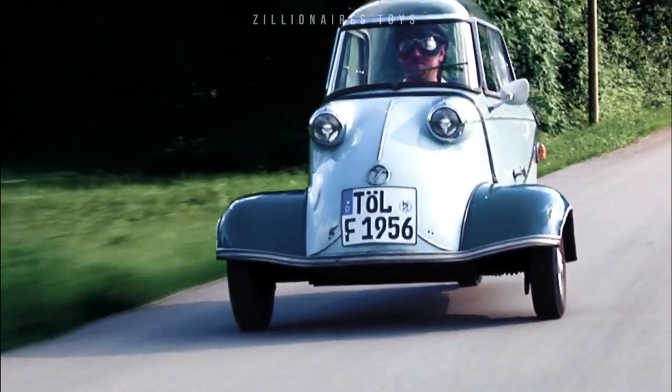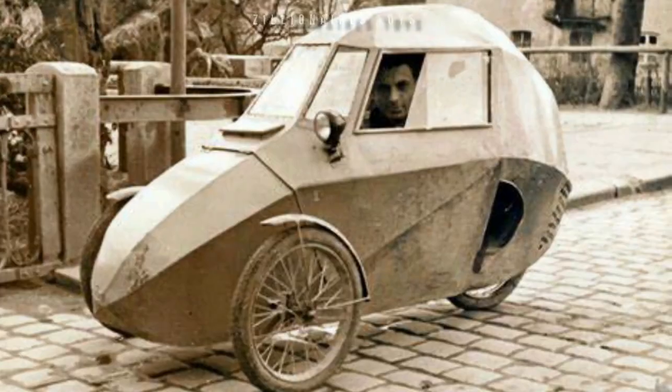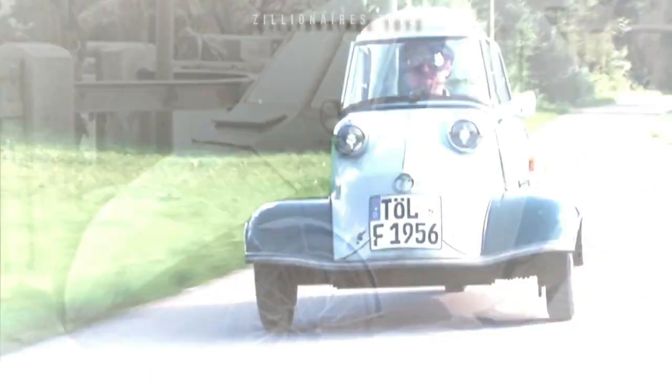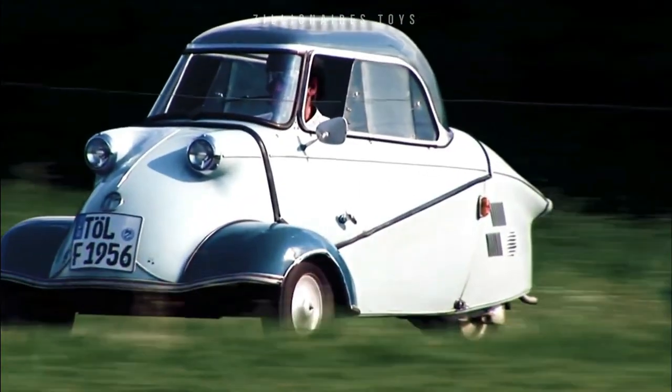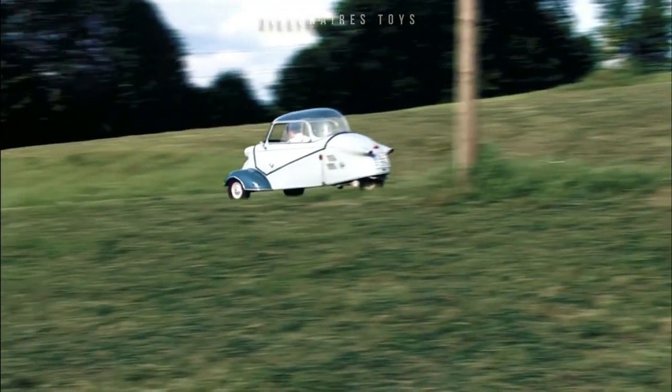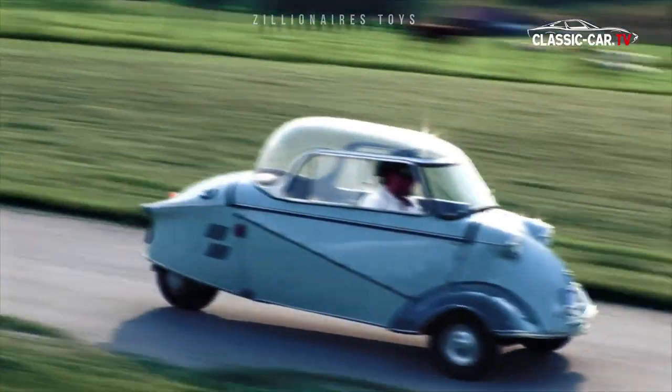The bubble car, inspired by Fritz Fenn's three-wheeled Fenn Flitzer, featured an aircraft-like design with a canopy top and tandem seating. Despite its brief production run, the Messerschmitt bubble car established a unique niche in the automotive industry, charming enthusiasts even today.